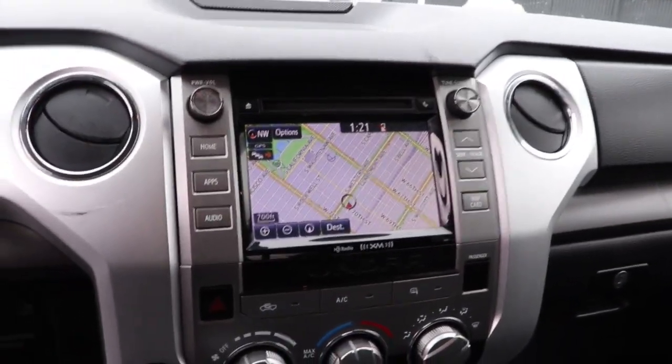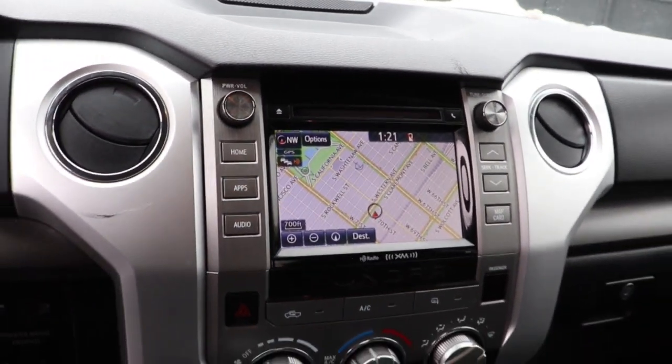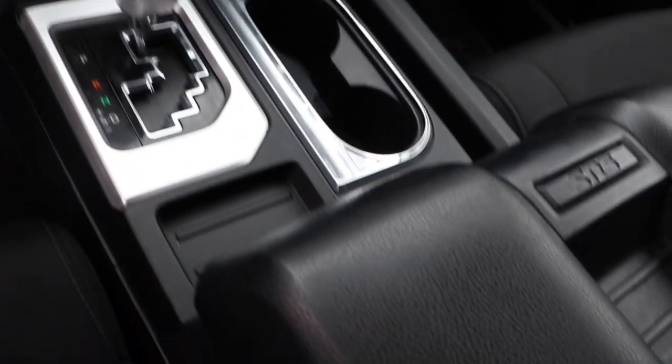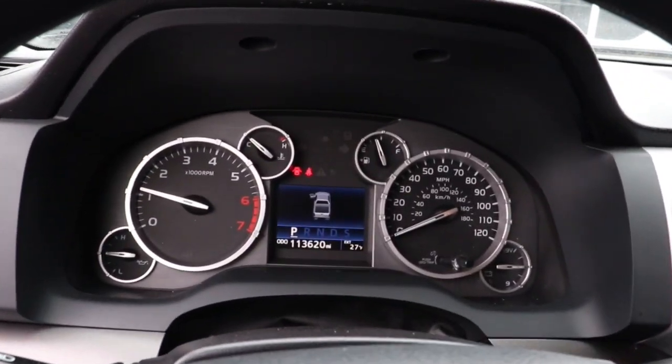These are just some of the great options this vehicle comes with: keyless entry, four-wheel drive, heated mirrors, satellite radio, fog lamps, backup camera, Bluetooth connection, stability control, split bench seat, and tow hitch.